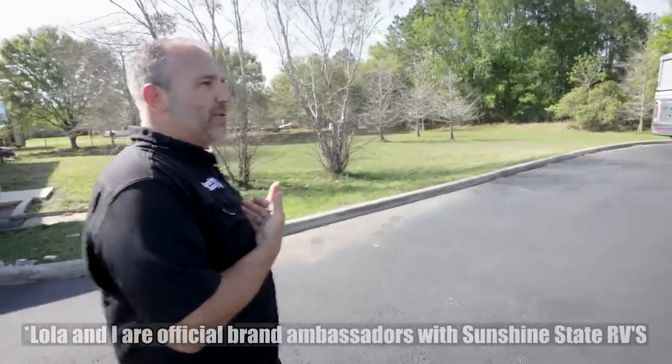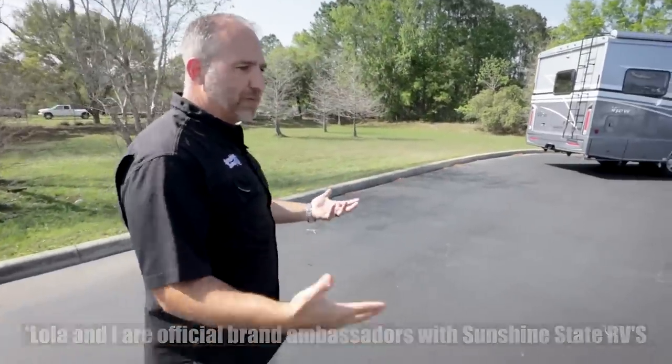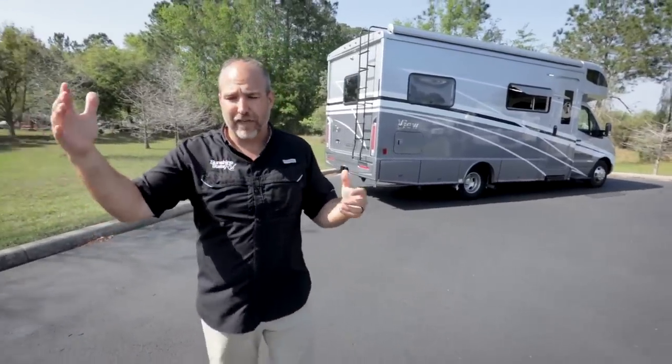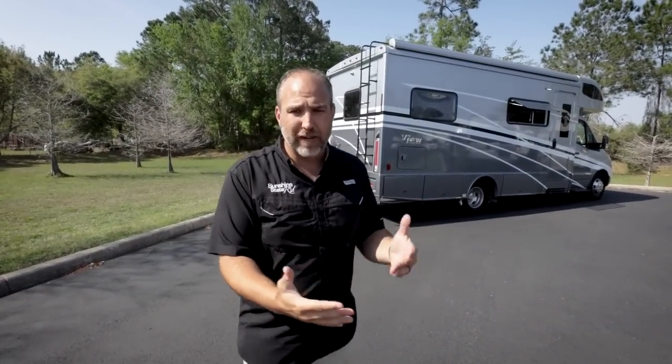Someone asked why some vans at Sunshine State are more expensive than big conglomerate dealerships. The truth is flatbedding everything costs more, and those costs aren't things other dealers tell you about. But when you buy here, you're also getting real education on how to use your RV, no dealer fees, no prep fees — none of that. They give you a real price upfront.